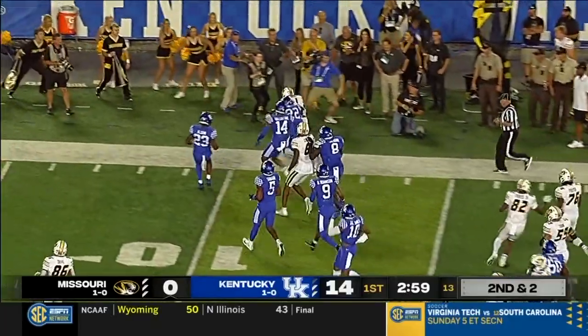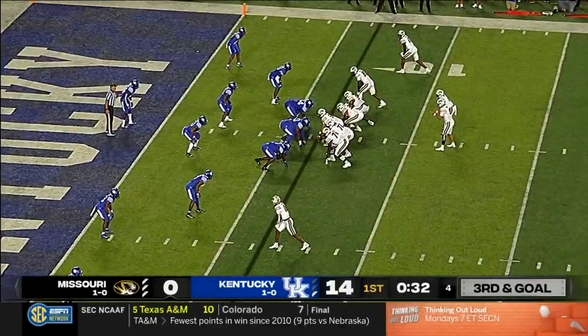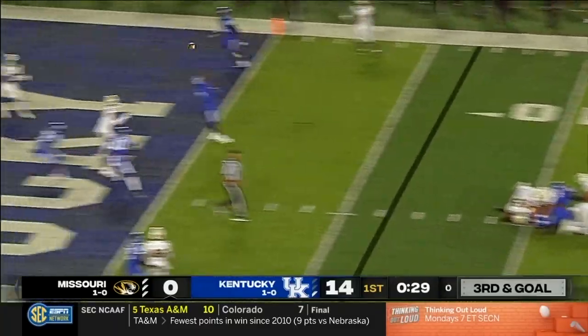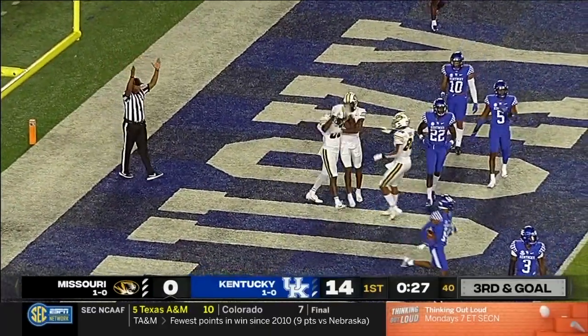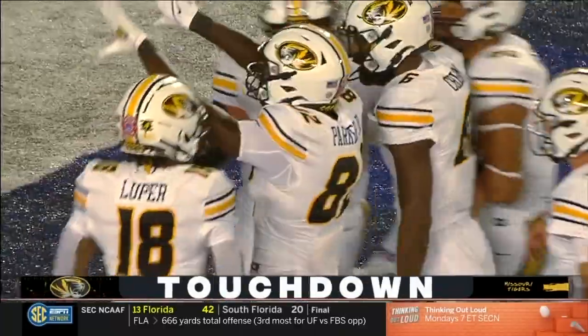It's a first down inside the 15, and he's out of bounds inside the 12. Bazalak stands tall, end zone, touchdown. Taken away at the last moment, but Daniel Parker had it long enough. Mizzou's on the board.